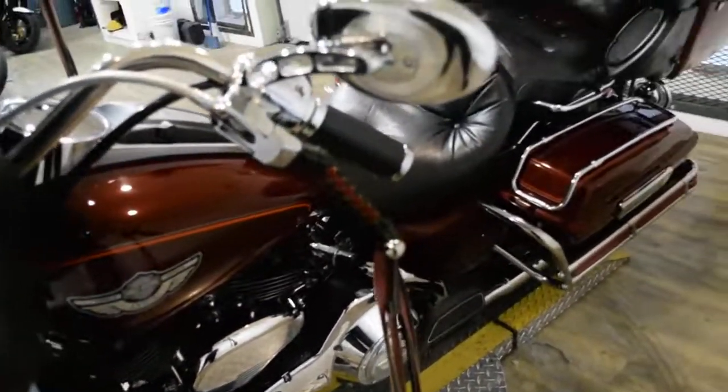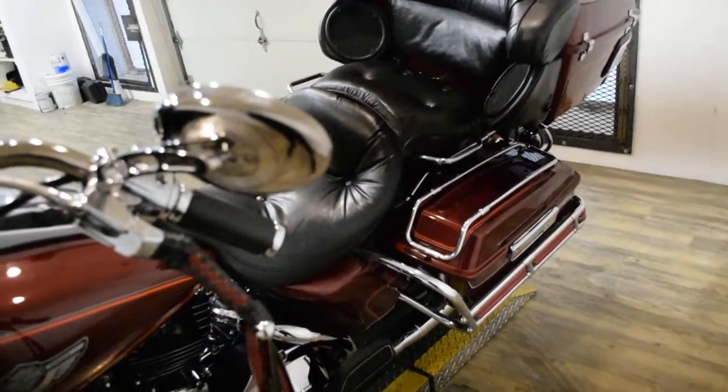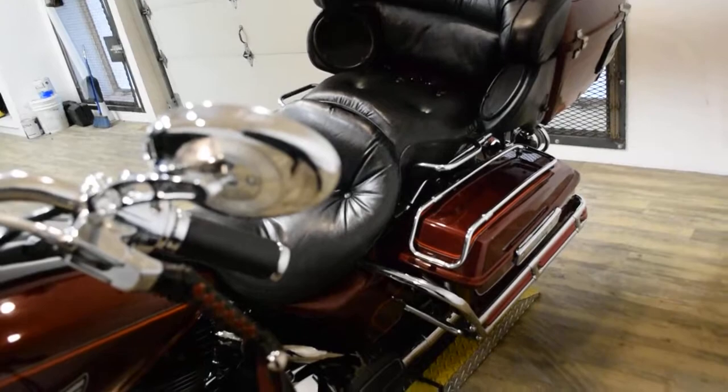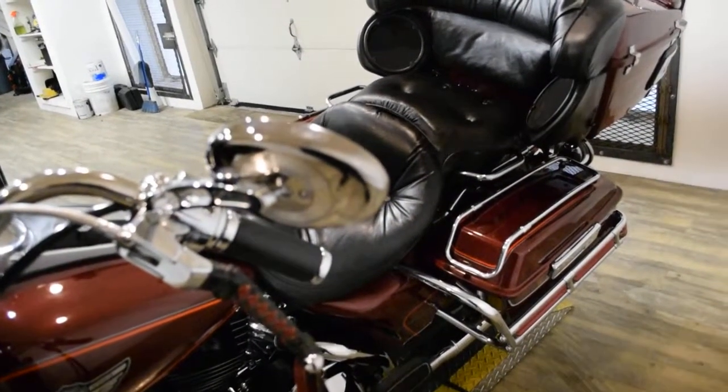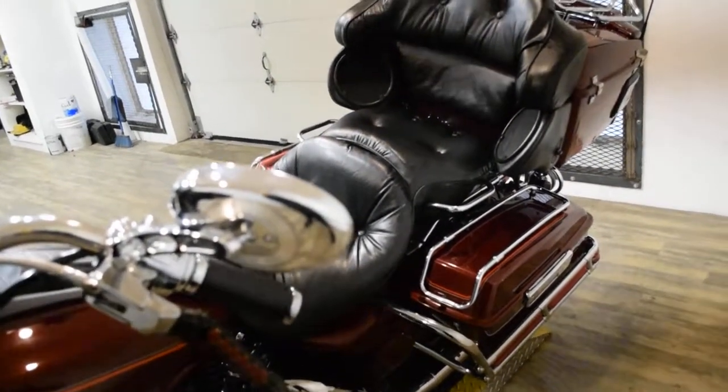This bike has been serviced and safety inspected and is ready for the road. It has 49,072 miles on it. It also has braided lines, highway pegs, chrome switch housings, a tow hitch, and a luggage rack.